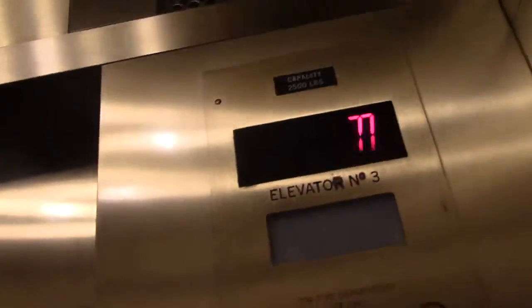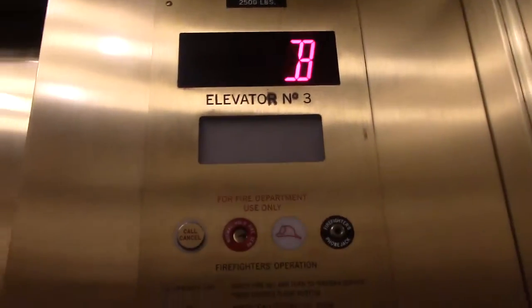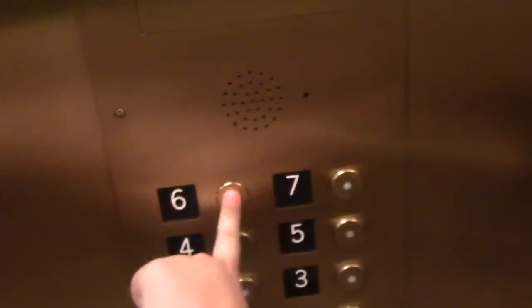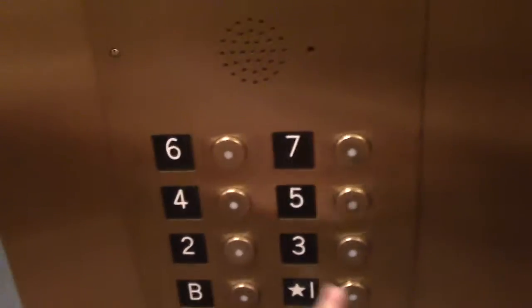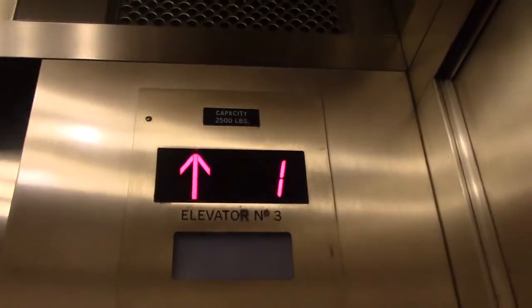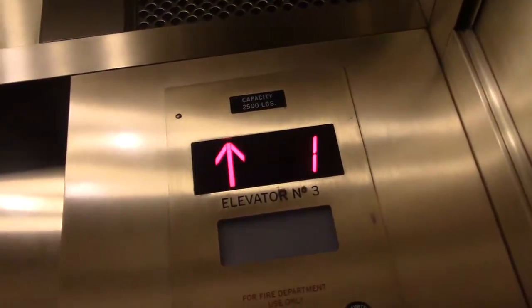And then if this one goes down to basement, can we go down to basement? Basement. And then I'll try and get the middle elevator. I think that one I was in is closed.